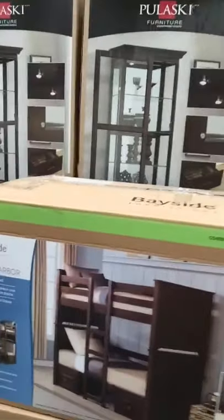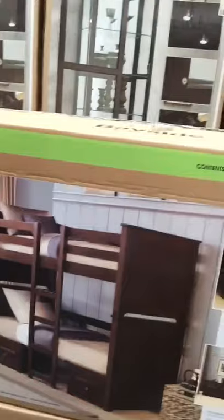And then this is actually the box, and it just kind of shows you how it's set up with the beds and everything on there. That one is made by Bayside, if you guys want to look it up online.